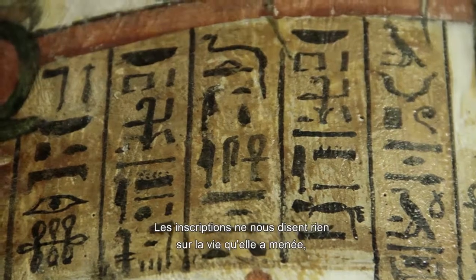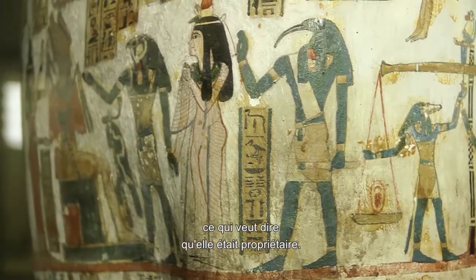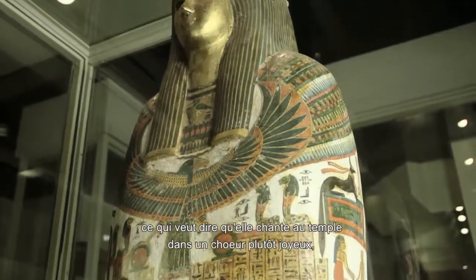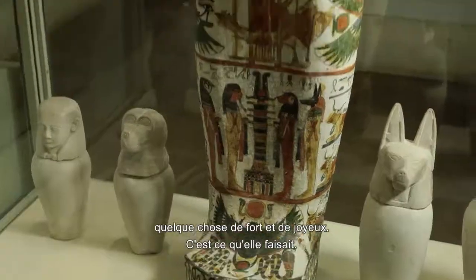The inscriptions don't tell us anything about how she lived apart from her titles. She's a lady of the house, which means she's a woman of property — we would probably say middle class. And she's a chantress of Amun, which means she sings at the temple, in a very jolly kind of choir with a lot of hands slapping and swaying and really loud and happy. That was what she did.